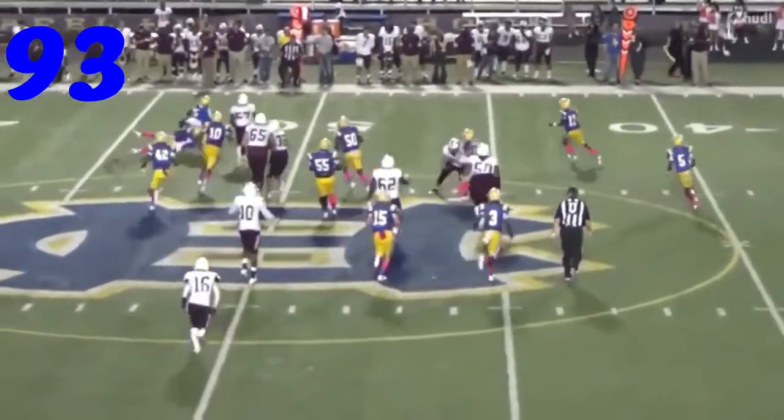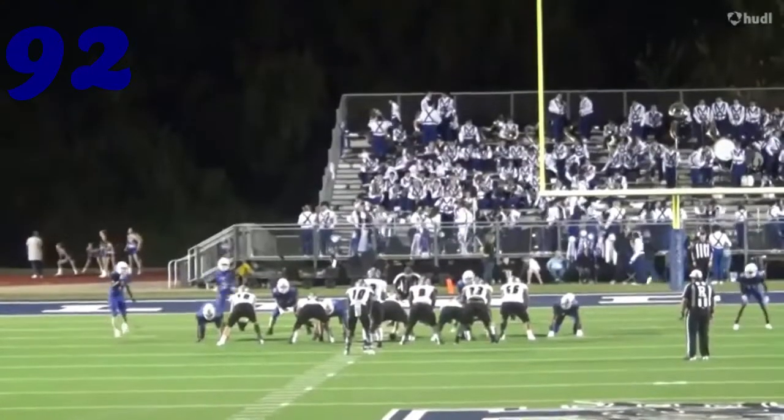At number 93, J.K. Davis running something down from the backside. Great job on the outside sweep.